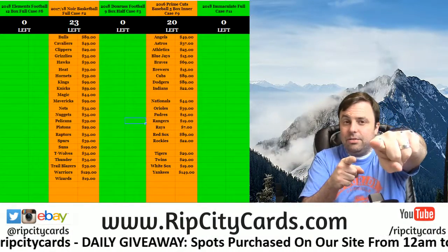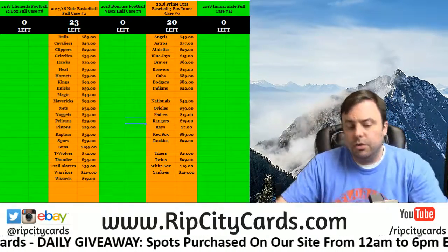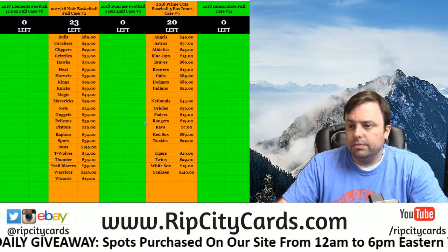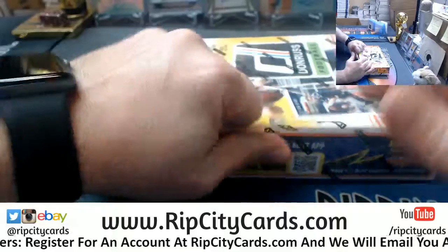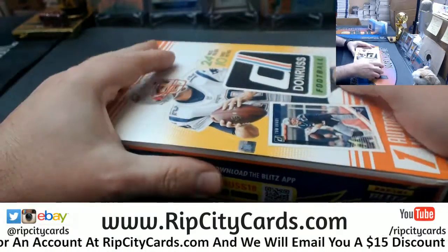Hey, everybody. Welcome. We're going to do a personal box of the Donruss football for Wyatt. Tigers, Indians, and baseball.